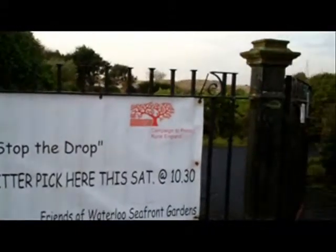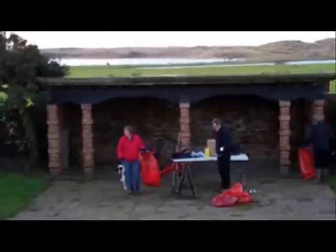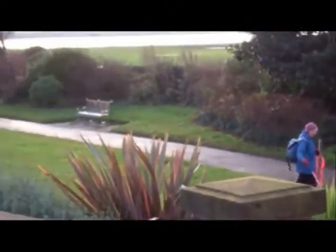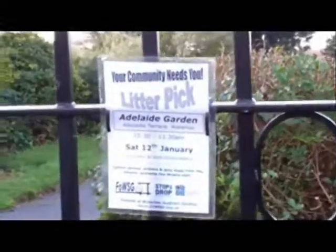The Friends of Waterloo Seafront Gardens are a local community group interested in promoting and restoring the seafront gardens. One of our regular activities is a monthly litter pick in the gardens. We have a band of regular volunteers who come along to help, and in addition many more who help when they are able. We talked to two of our regular litter pickers, Janet and Madeline, to find out more.